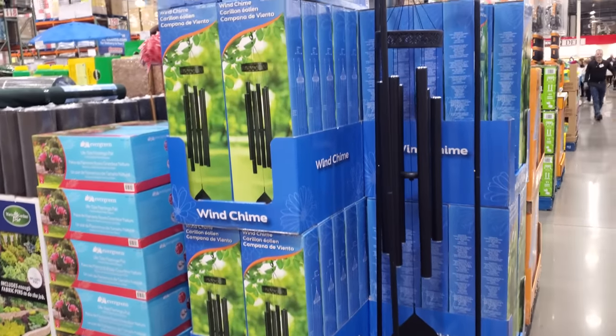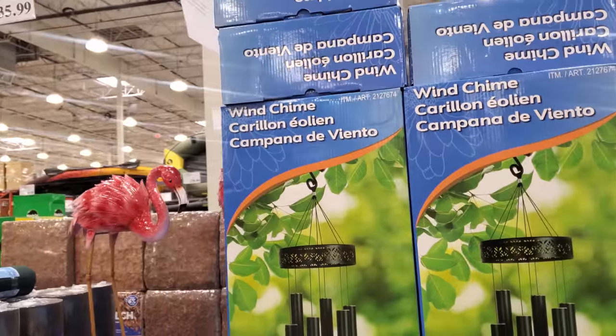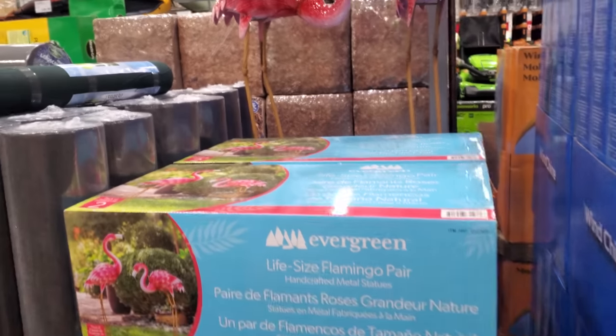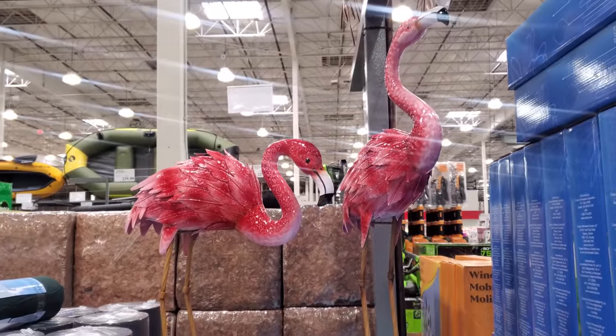Oh my goodness, for only $69 they brought out the large wind chime — that's pretty cool. I do wish they would have other designs though. And at $35.99 they had the flamingos, and of course you will get two.